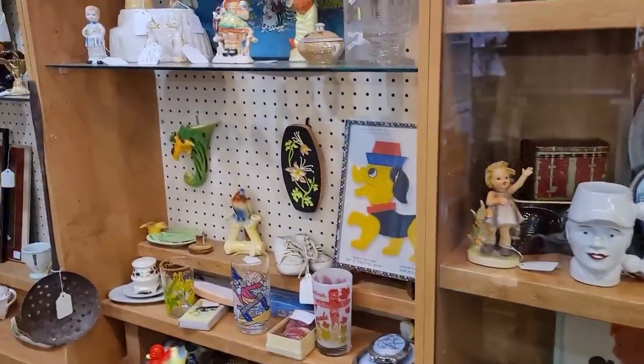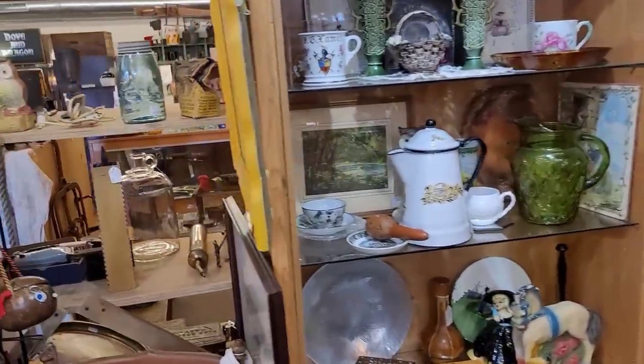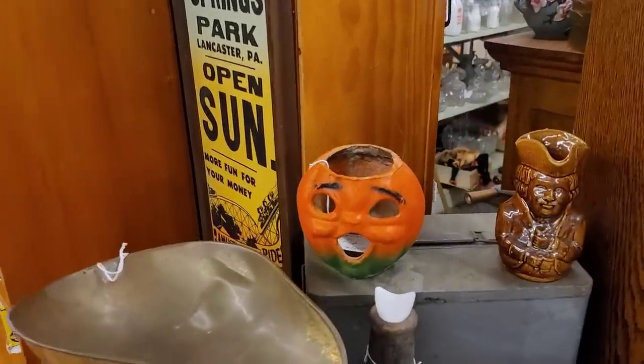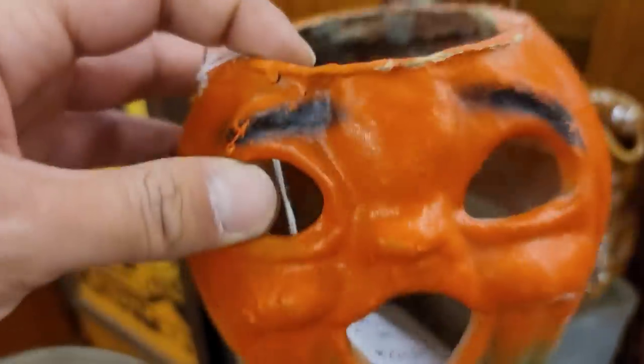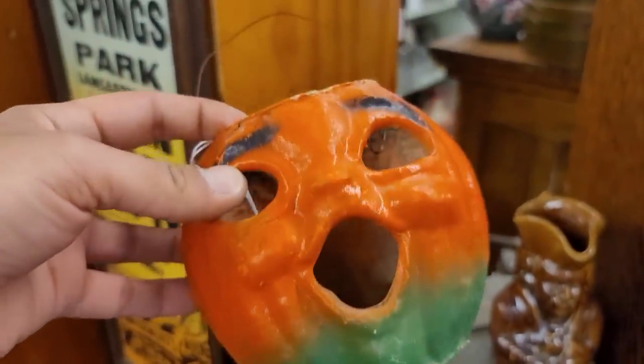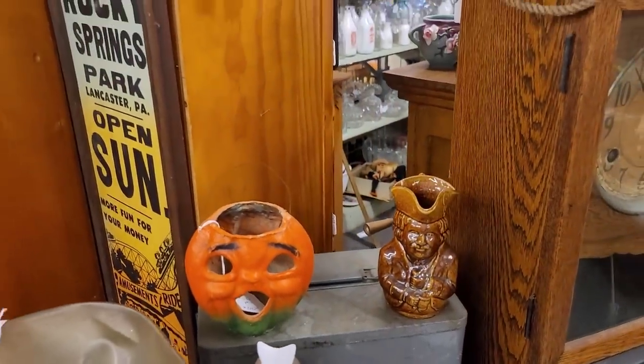All kinds of really cute stuff is going on in here. Look at him — paper mache pumpkin, $110. Fair. I would have rather seen the insert in there, so I'm going to leave him behind.